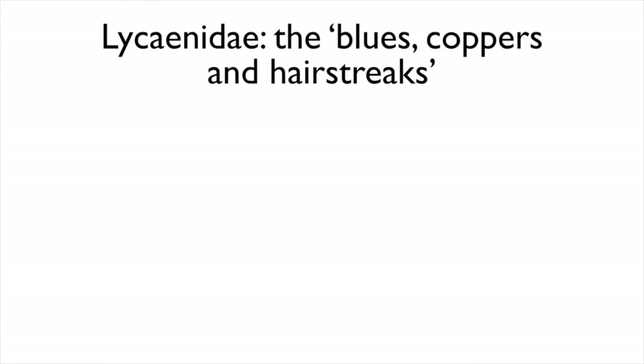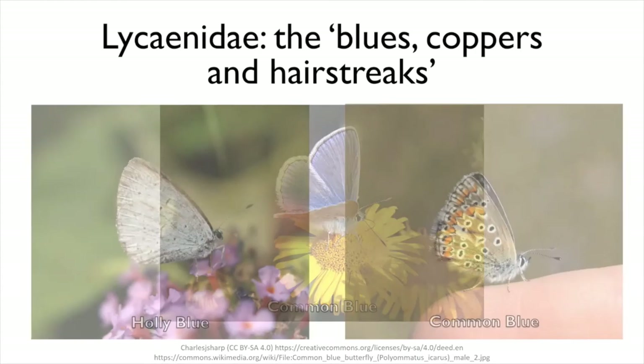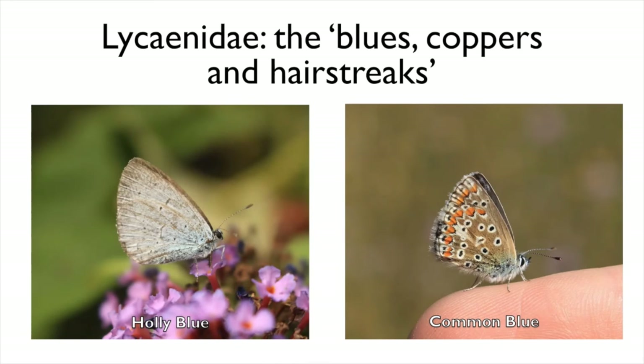Other butterflies you might see include those from the family Lycaenidae, which contains the blues, coppers and hairstreaks. Two species you are most likely to come across are the common blue and the holly blue, which can look very similar on the wing. However when they land, the holly blue only has pale powder blue on its underwings and the common blue has patches of white and orange. Another difference is that the common blue tends to fly close to the ground whereas the holly blue more readily flies up over bushes and trees.